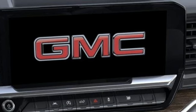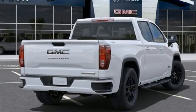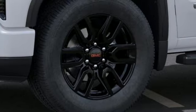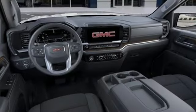Features include intercooled turbo inline four-cylinder engine, four-wheel drive, automatic transmission, trailer hitch receiver, streaming audio, and wi-fi hotspot.